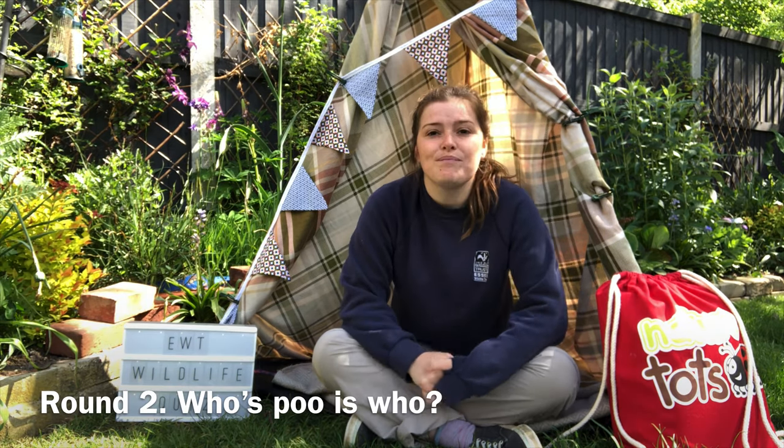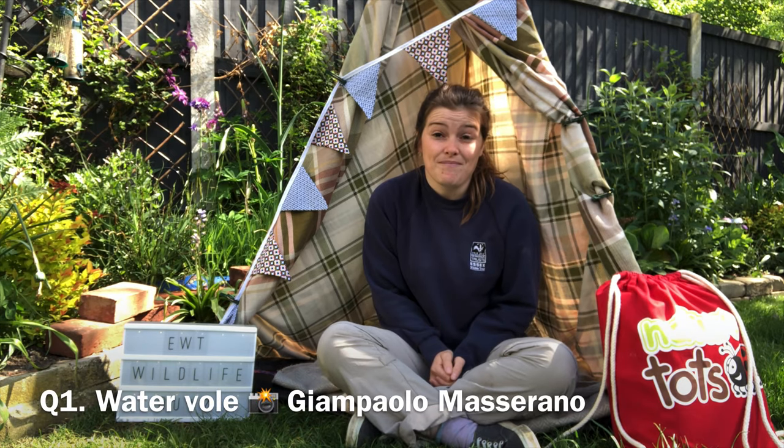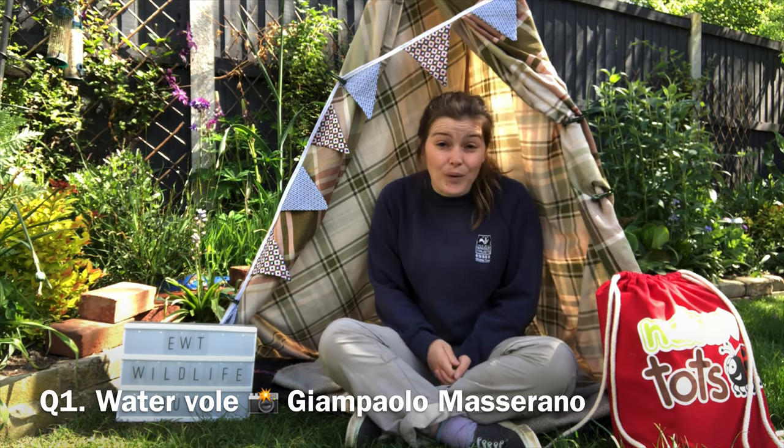Now on to round two answers: whose poo is who? Question one: this poo is from a water vole, Mr Ratty from Wind in the Willows. Question two: you might find this poo in your garden or on your patio if you have a little gap in your fence — this poo is made by a hedgehog. Question three: this poo is made by our flying mammal, the bat. Question four: this poo can vary quite a lot depending on what they've been eating, but it's from our badger. Question five: this is our smelly poo and it's Mr Fox that makes this.